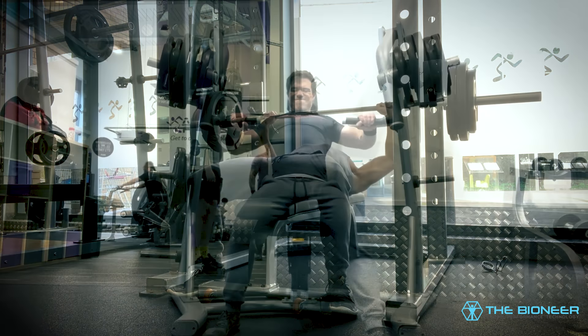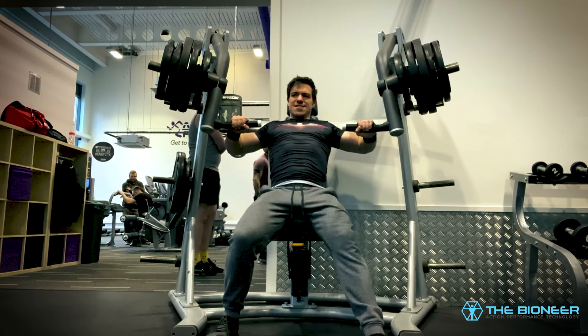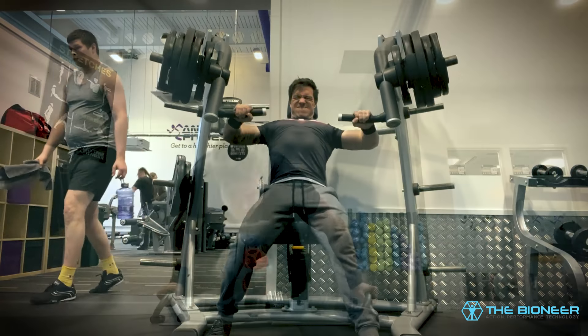This reduces injury risk and ensures that you're able to perform the most challenging movements whilst you're fresh, improving gains and progress. It's essentially reverse pyramid training, but where the weight isn't the only deciding factor.